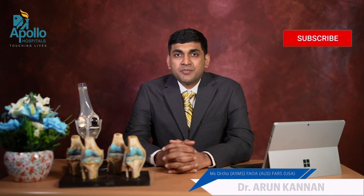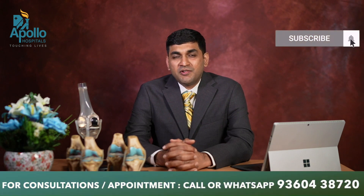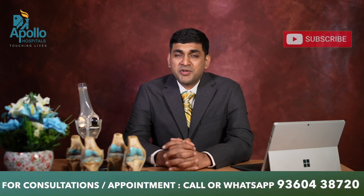Hi, this is Dr. Arun Tannan, orthopedic surgeon from Apollo Hospital, Chennai. I specialize in hip and knee surgery and in this video I will talk to you about robotic hip replacement.